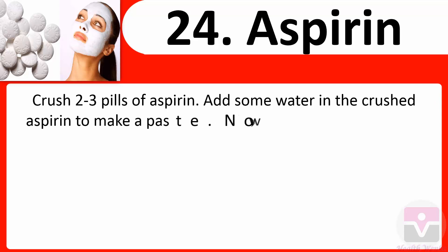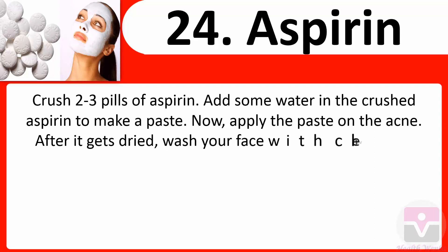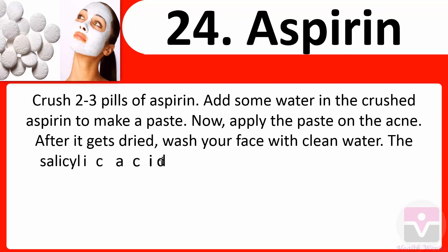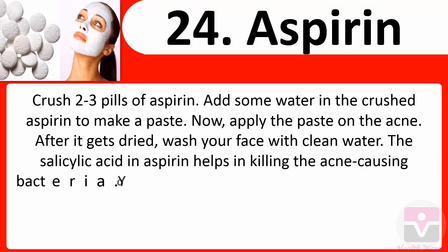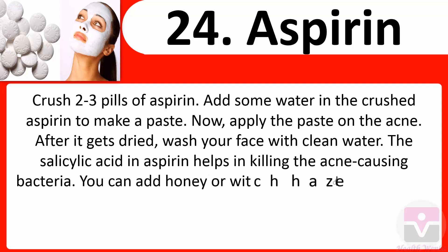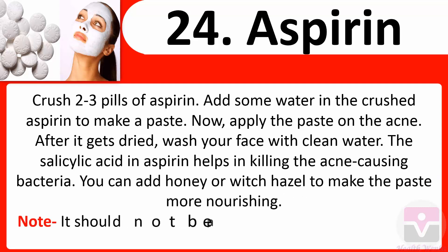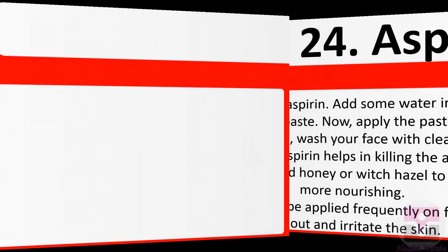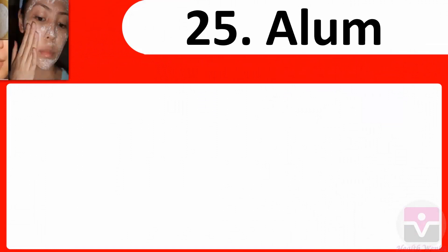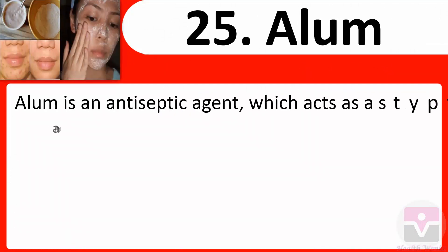24. Aspirin: Crush two to three pills of aspirin and add some water to make a paste. Apply the paste on the acne and after it gets dried, wash your face with clean water. The salicylic acid in aspirin helps in killing the acne-causing bacteria. You can add honey or witch hazel to make the paste more nourishing. Note: it should not be applied frequently on the face, as it will dry out and irritate the skin.